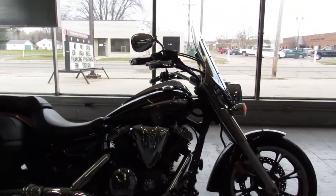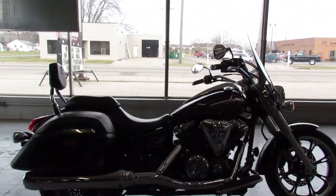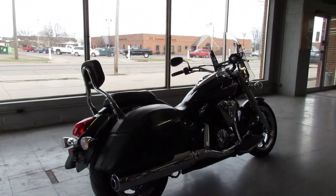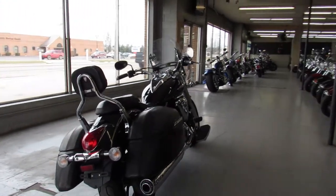You get the windshield, saddlebags, backrests, floorboards, and tons of chrome. Just serviced at a factory-authorized Yamaha dealership — inspected and certified. All the fluids have been changed. It's ready for the road. You can buy it with confidence.